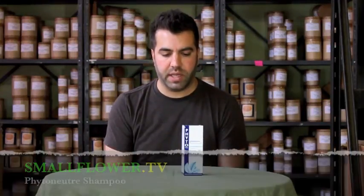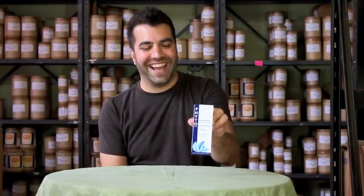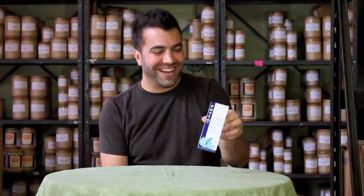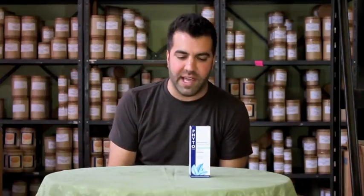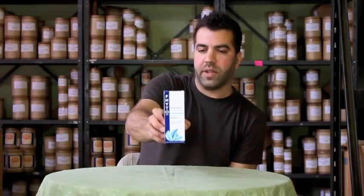Hey, TQ here today to talk about a shampoo and give a review. This is FITO — even though many people pronounce it FITO, which drives me crazy, which is a dog's name. FITO is a dog's name. This is FITO, it's from France, and the shampoo is called FITO Nutre. I'm not sure that's the best French pronunciation, but that's how I call it.